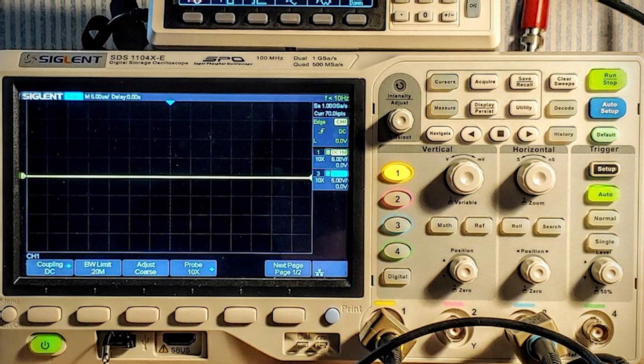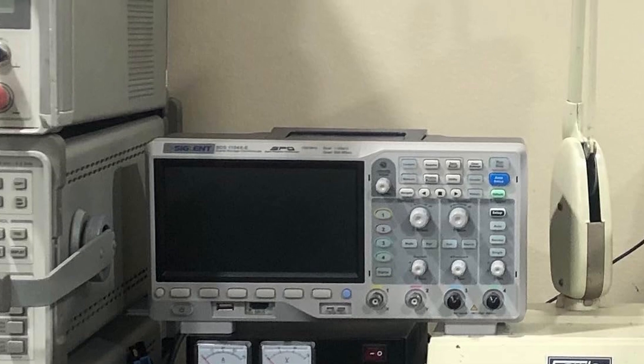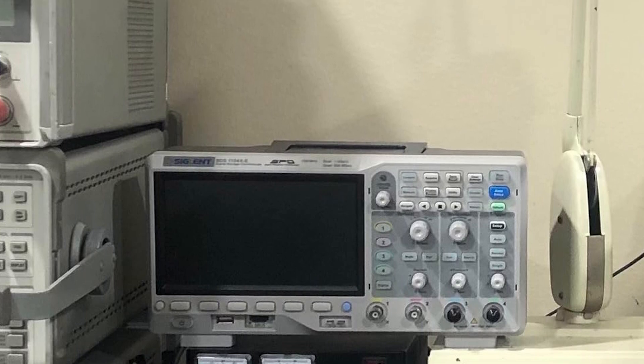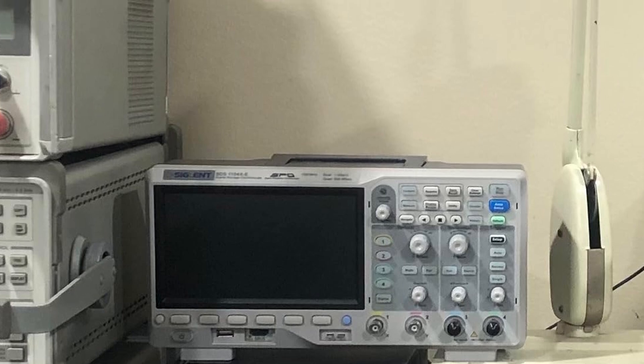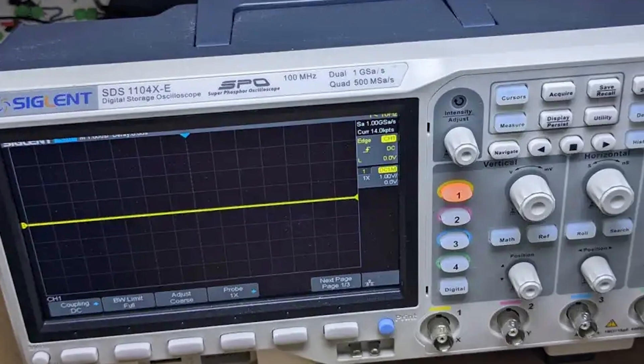Whether you are checking the ignition system or troubleshooting sensors, the SDS1104X-E delivers consistent performance. This oscilloscope includes features like FFT analysis and serial bus decoding, making it a versatile tool for professionals.